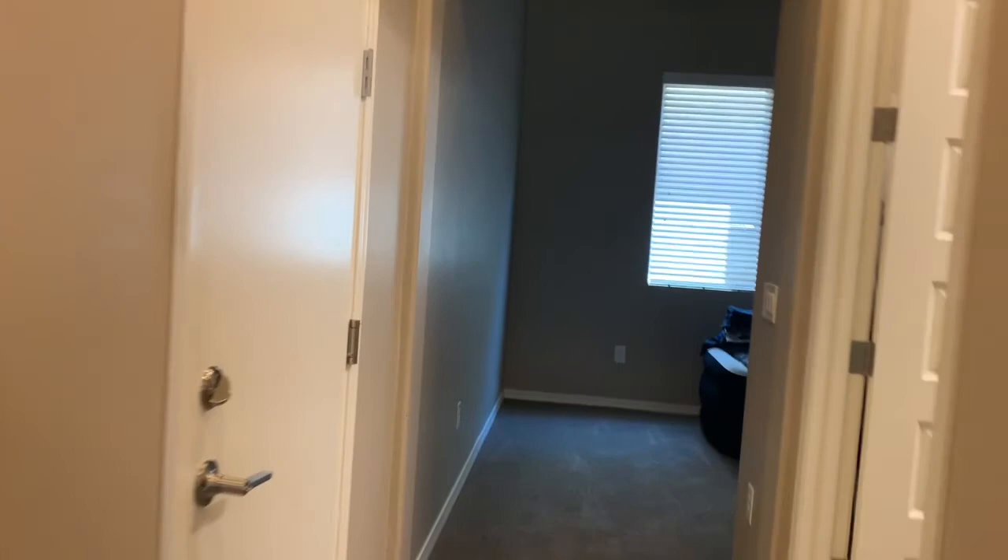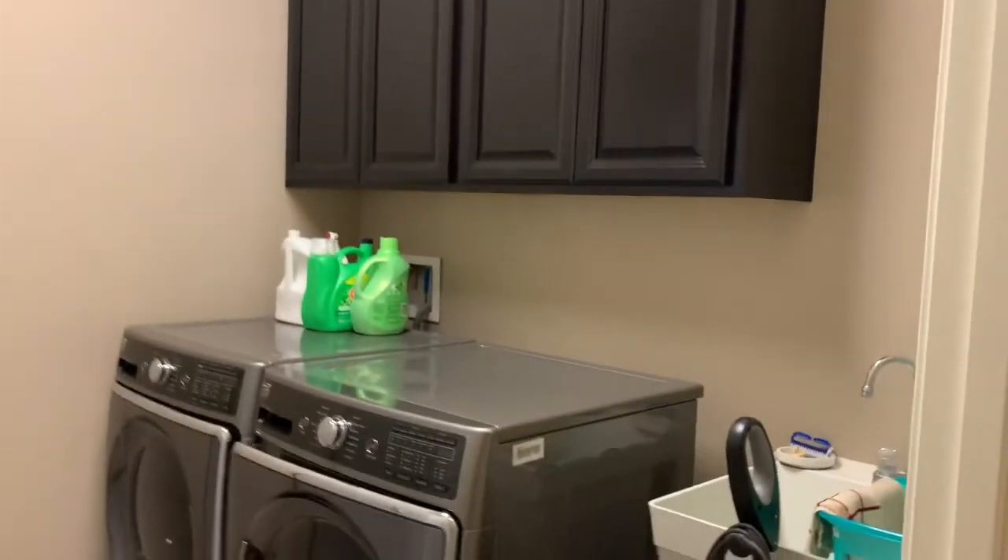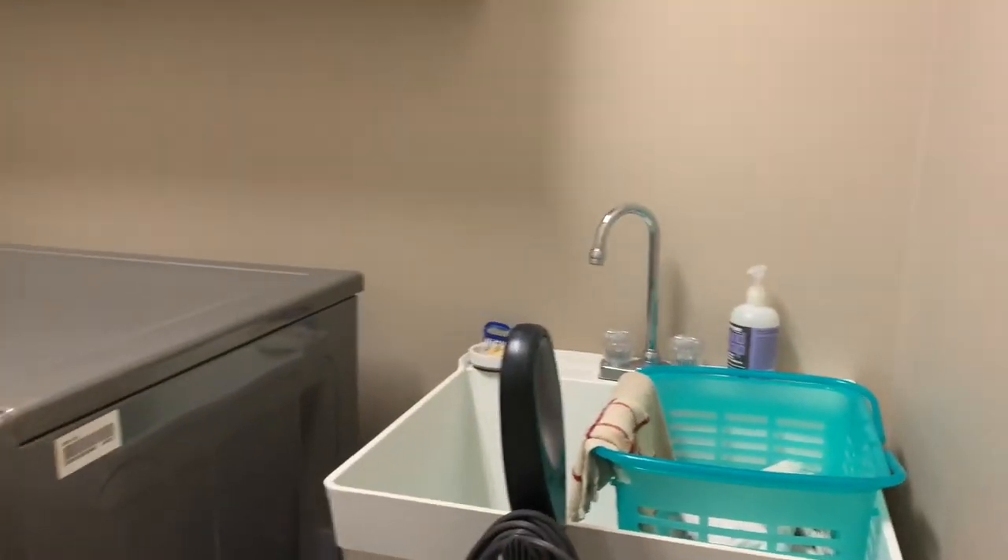And a laundry room, and another bedroom — or a den. Nice laundry room with a utility sink. And another bedroom, technically a den — no closet in that one.